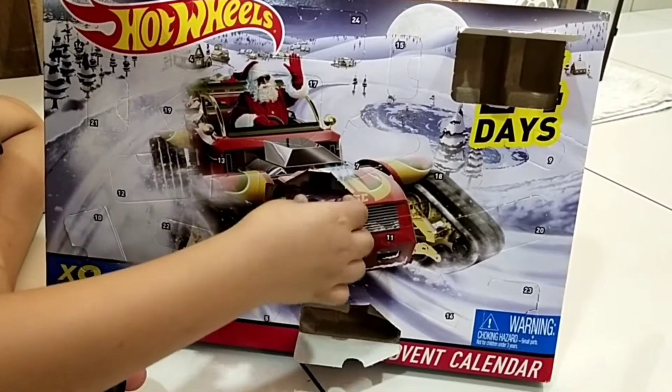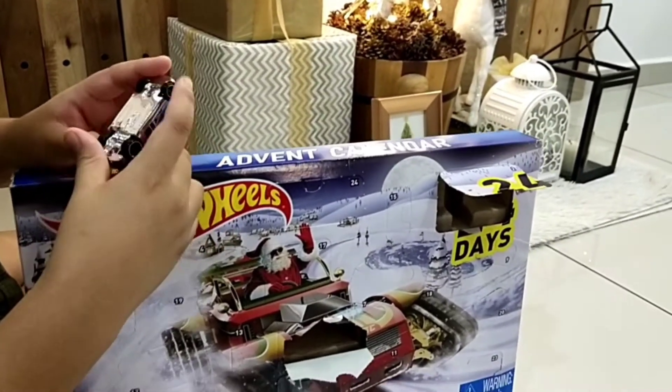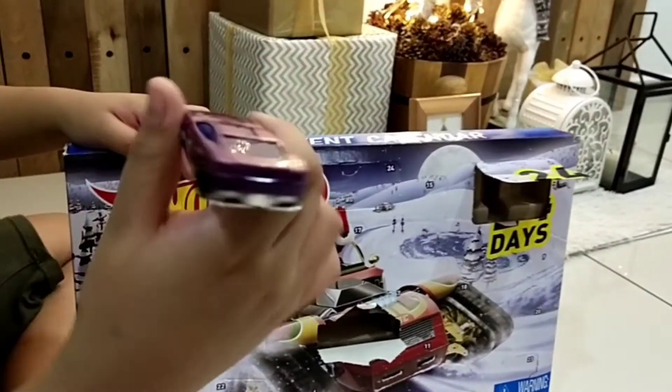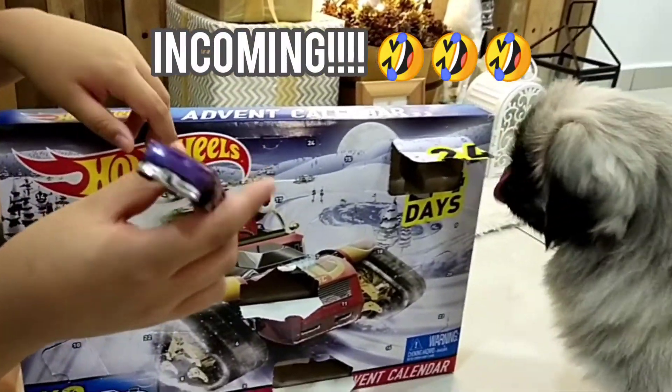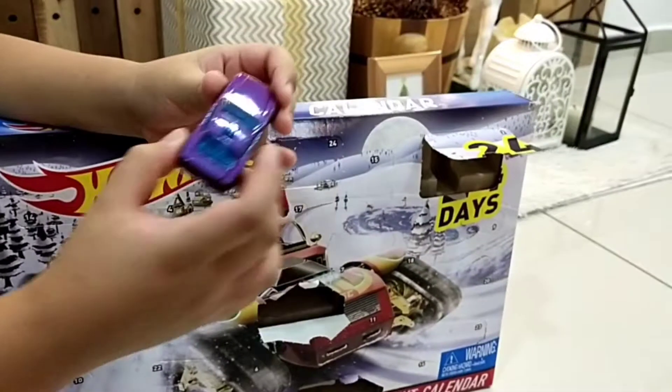Oh, this is Christmas related. This doesn't look like a Christmas car. Show it first. Alright, this is a... it's a radius! It's a cameo!